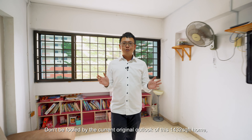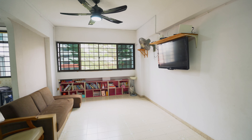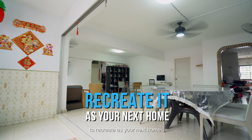Don't be fooled by the current original outlook of this 1,432 square feet home — it has 3 proper bedrooms, living, dining, and a kitchen nestled within. Can you tell that practically every inch is usable in this home? This makes it the ideal canvas to recreate as your next home.